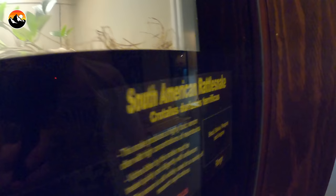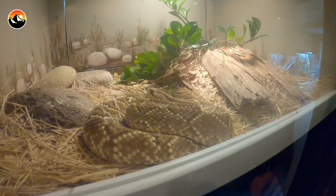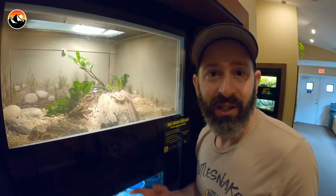South American rattlesnake — this is actually a rattlesnake species found in Central and South America. Like all rattlesnakes they do have a rattle, which you can't see right there, but he's very cryptic in pattern and has a hemotoxic venom and large fangs.